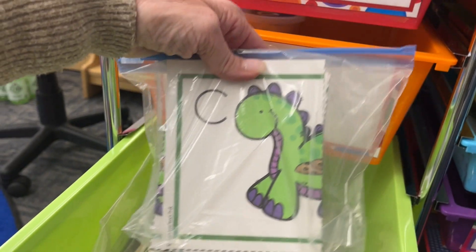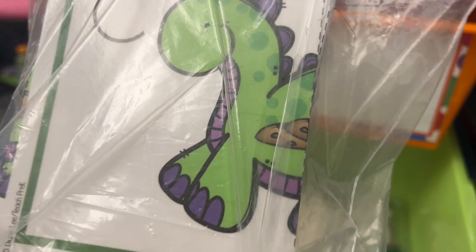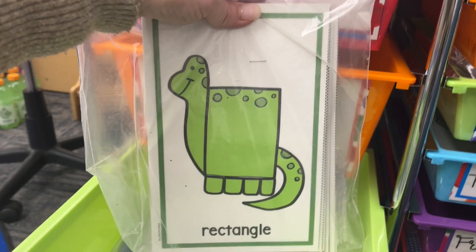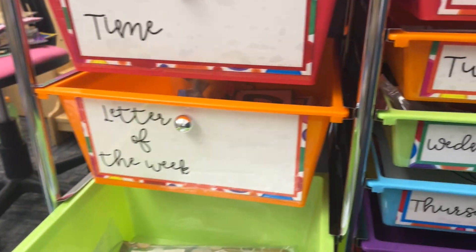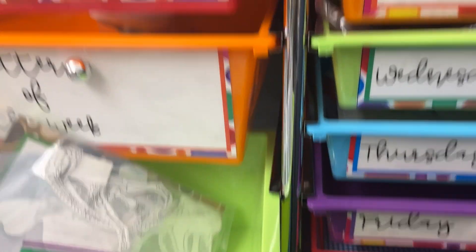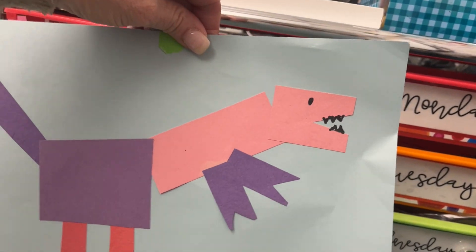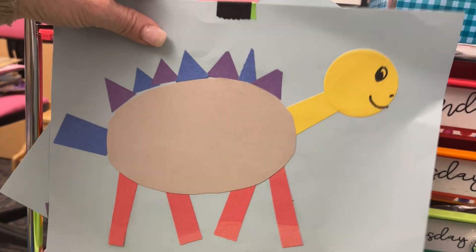This is a dinosaur uppercase/lowercase match with a sound picture — like C is for cookies, they like that. Dinosaur shape sort: I'll get a bunch of different shapes, put these out in little bags, and they will sort the shapes. And I've got 'Build the Dinosaur Fossils.' Stegosaurus is super fun — it's kind of hard for them to do, but yeah.